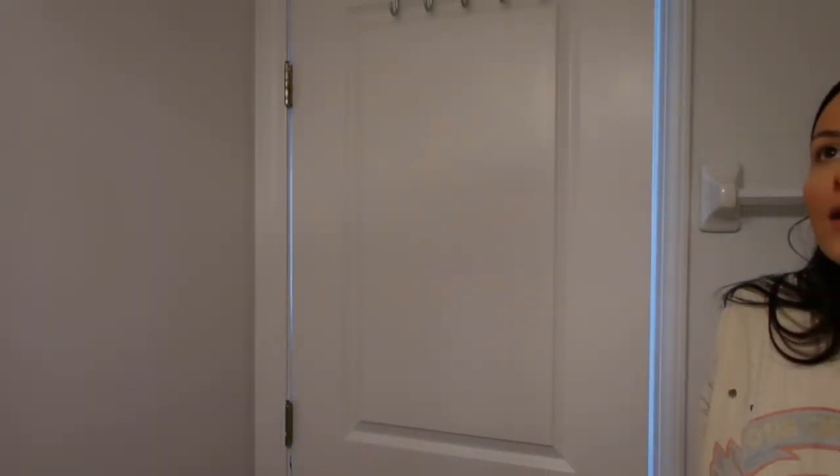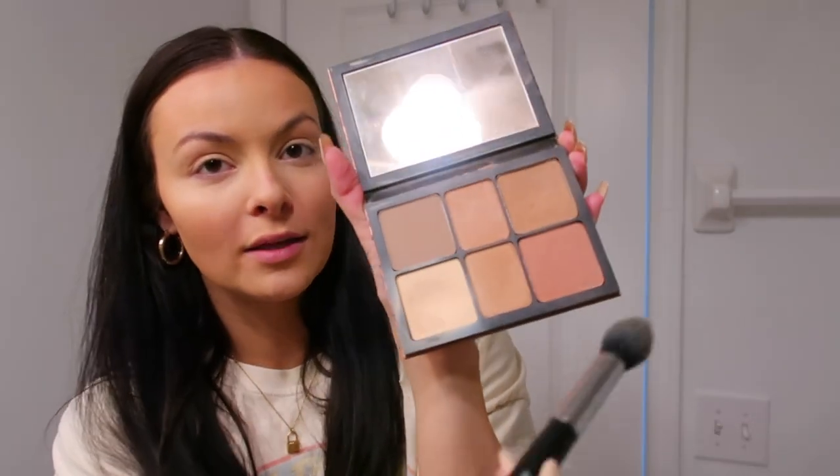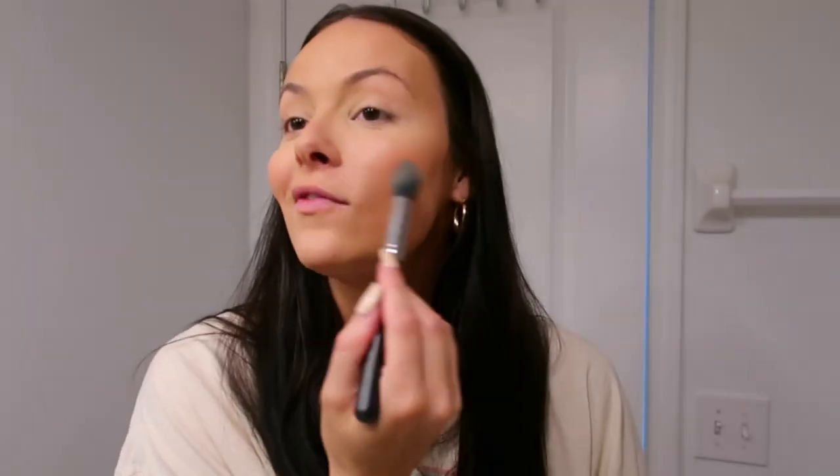I'm also using the Smashbox Cali Contour Palette. I like this palette because it has a really good powder to set your face — oh my gosh, there's like a beetle in here! Wait, is it a fly? No, that is not a fly. Okay, I got it. So what I was saying is I like this Smashbox Cali Contour Palette because it has a really good powder, but I also really like the bronzer and the blush too. It's really nice for traveling — you can just have all your powders in one place.